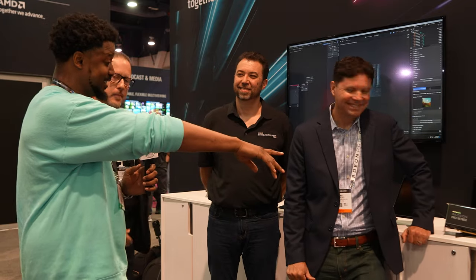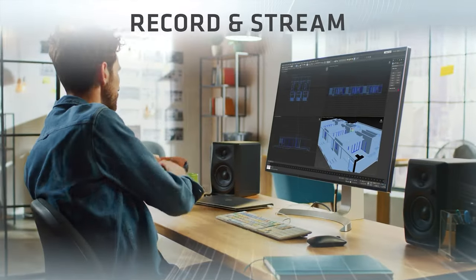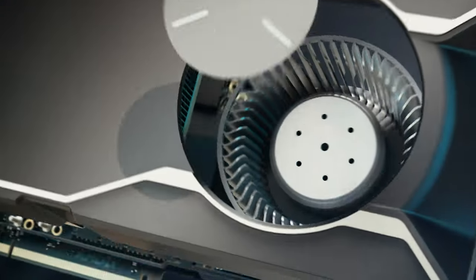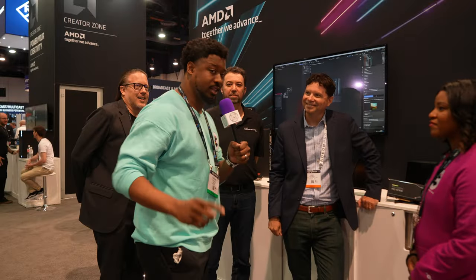What's the price tag on these cards? We want fantastic performance but also to be disruptive. The W7800 is coming out at a list price of $2,499 US dollars, and the 48-gig Radeon Pro W7900 is coming out at a suggested retail price of just under $4,000 — $3,999 US dollars. Very compelling price-performance for customers.